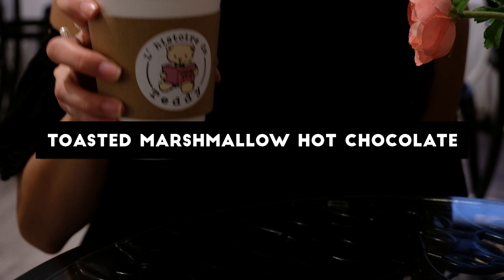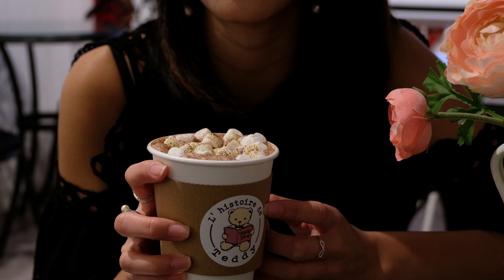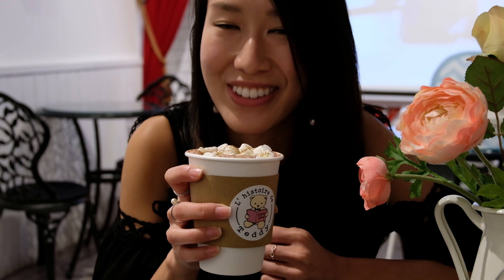This is the toasted marshmallow hot chocolate. I think it's one of their more popular drinks — I always see this one on Instagram. I can't wait to try it. It smells so good, it smells like hot chocolate. It's your typical hot chocolate — not much to say on this one but it tastes good.